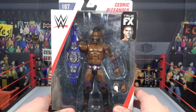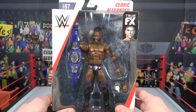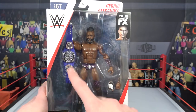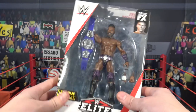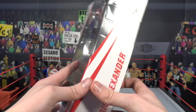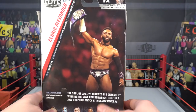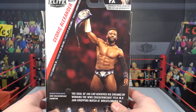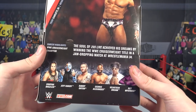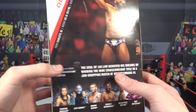We're going to start off with the Elite 67 Cedric Alexander, of course from 205 Live — a very great show. If you guys don't watch it, it's always after every SmackDown on Tuesday nights. It comes with interchangeable hands and the Cruiserweight Championship — first time to line of course for Cedric. There's a picture of Cedric right there on the package, and on the back it lists others in the series: Shayna Baszler, Jeff Hardy, Randy Orton, Cedric Alexander, Velveteen Dream, and Rey Mysterio.